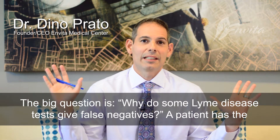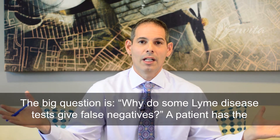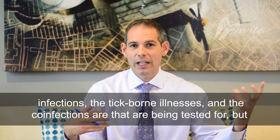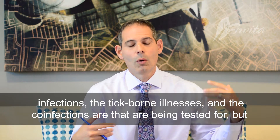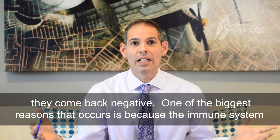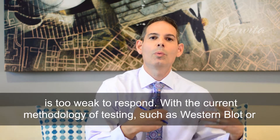The big question: Lyme disease tests giving false negatives. A patient actually has the infections, the tick-borne illnesses, or whatever co-infections are being tested, and they come back negative. One of the number one reasons that occurs is because their immune system is too weak to respond.